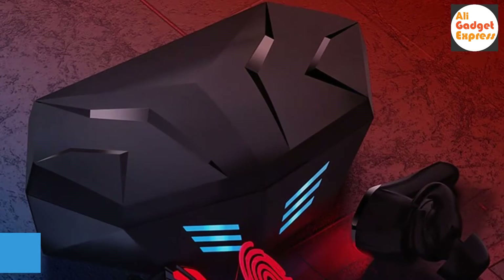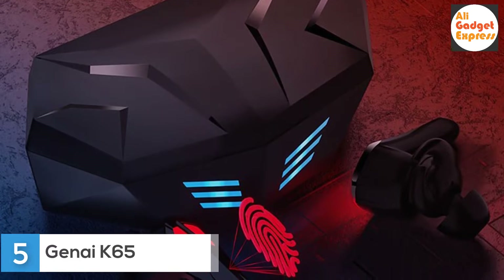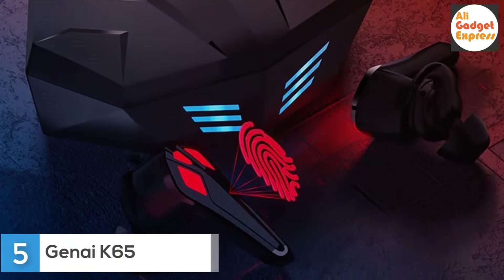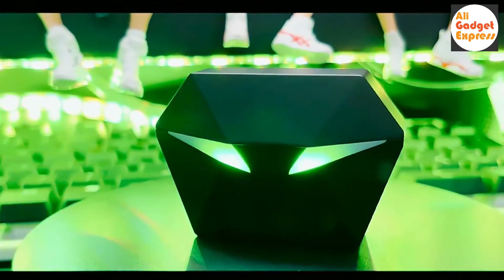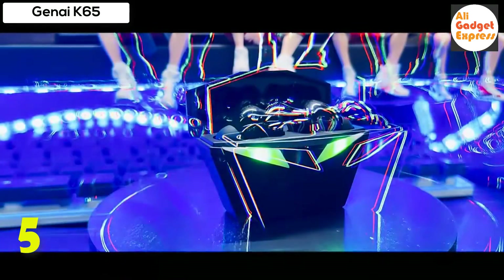Fifth product on my list: the Gen AK65 TWS Wireless Gaming Headset — Gen AK65 Dual Mode Bluetooth Stereo Sound Earbuds. The cyberpunk design gaming earbuds with mic provides an ultra low latency connection to ensure reliable transmission with near zero delay.